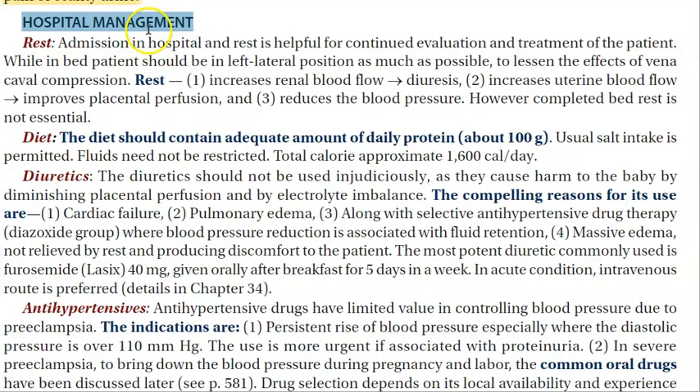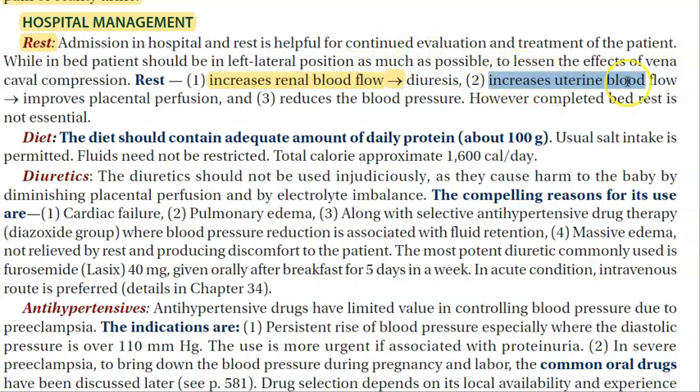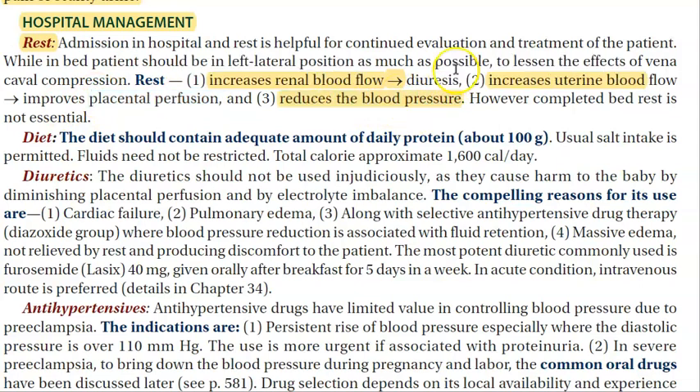In the hospital, you will admit her and tell her to rest. Rest will increase the renal blood flow, it will also increase the uterine blood flow, it will improve blood flow to the baby, and it will reduce her blood pressure.